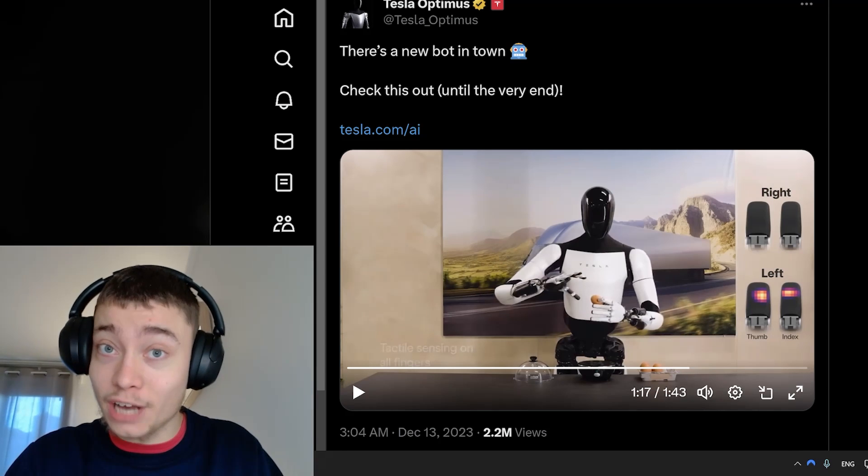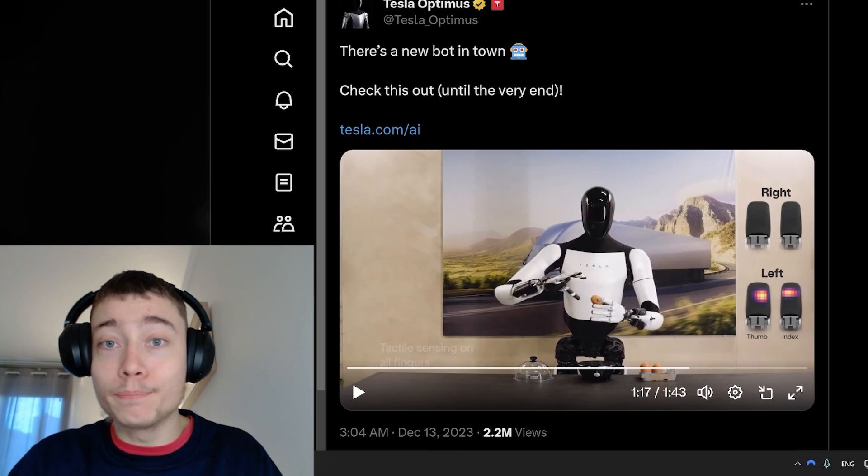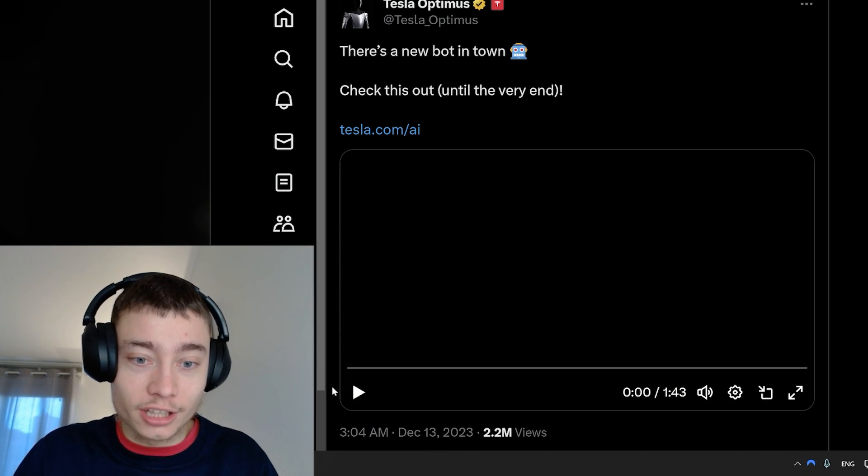Tesla just announced a massive update to the Optimus bot, which is just two months after their previous update. Let's take a look at the video.